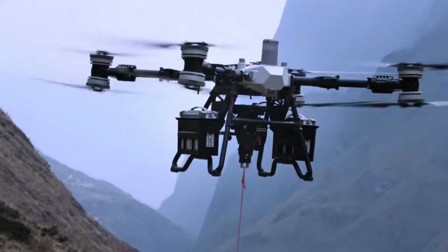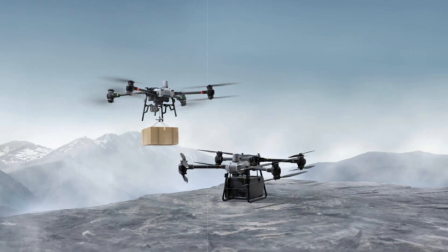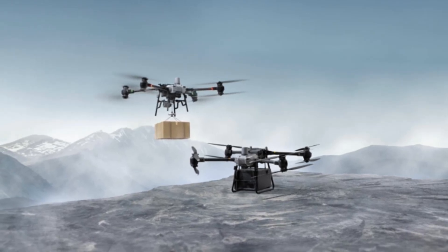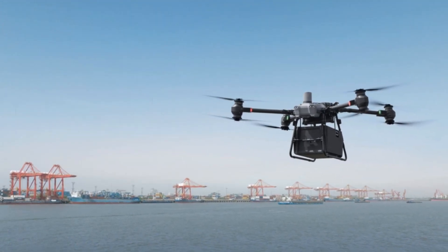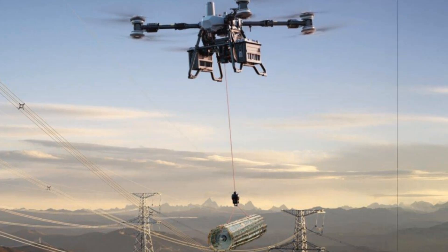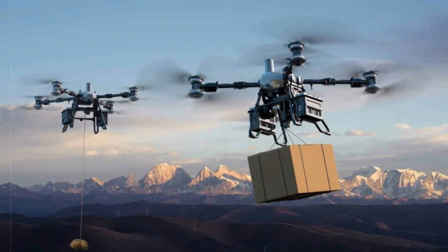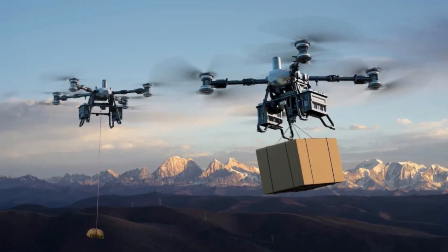Though marketed strictly for civilian and industrial use, the FC 100's capabilities mirror those of heavy-lift drones increasingly adopted by military forces worldwide. Hexacopters and multirotors capable of carrying tens to hundreds of kilograms are now integral in battlefield logistics, autonomous resupply, and deployment of tactical equipment. Countries including the US, Russia, and the UK have developed rotary-wing drones with payload capacities overlapping the FC 100's performance, some even repurposed for direct combat roles or munition delivery. Non-state armed groups have also adapted similar drones for improvised strikes, demonstrating the blurred line between commercial and military UAV technologies.